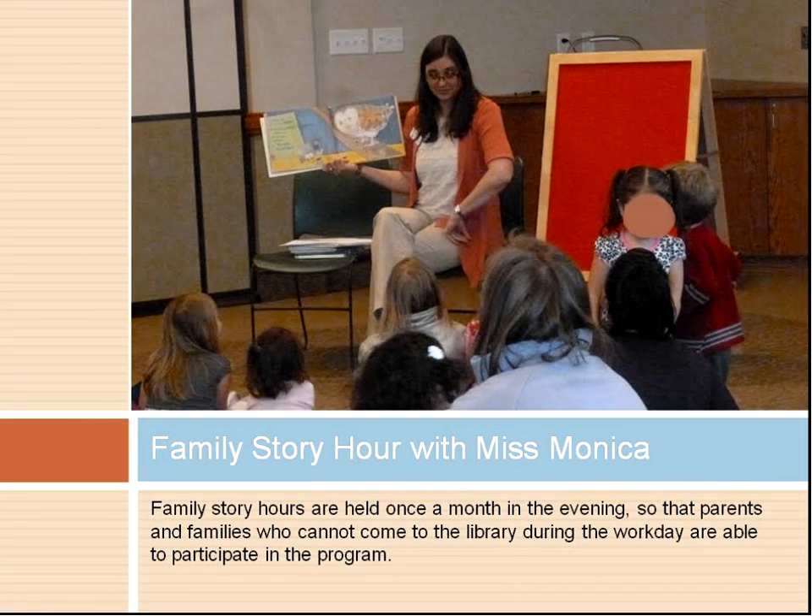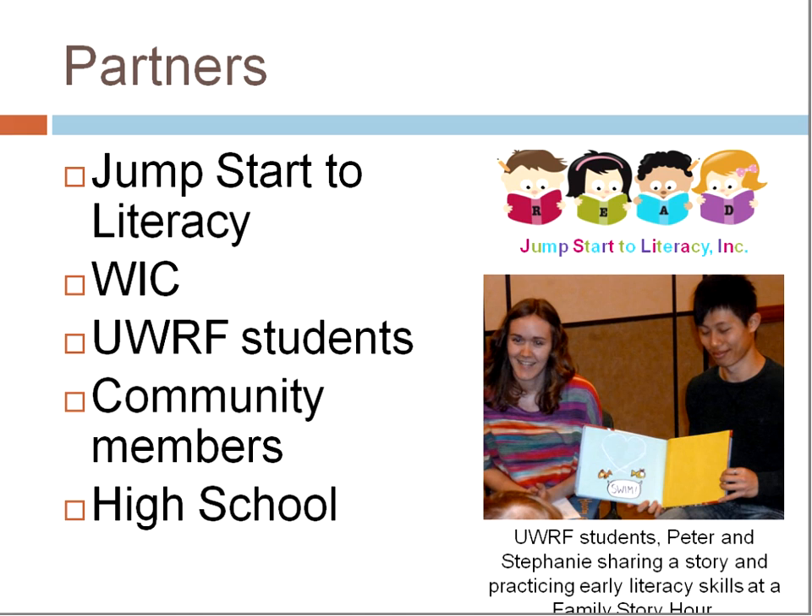This is me — the kids call me Miss Monica — at one of our family outreach story times. We started with them once a month in the evenings. Ironically, I actually have one tonight — they're on the third Tuesday of the month. That's been nice for parents and families who are working during the day or not able to come. Community collaboration was crucial; it's just not something I can do single-handedly. With this Growing Wisconsin Readers initiative, partnerships have been a focus. I put it out there that I was interested in early literacy and partnering with community organizations, and people were talking about it.